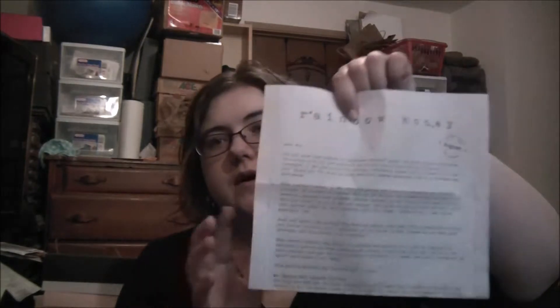Hi guys, unboxing time! This time it's my Rainbow Honey August mystery bag — the mini size, which is $10 a month plus $2.95 shipping. They also have a larger size which is $25 a month, and you get bigger size products. Every month comes with a letter that tells you about all of your items, front and back.